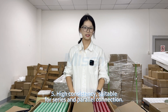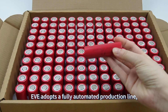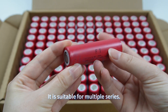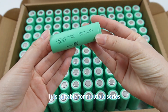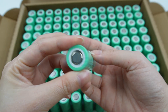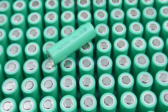Fifth, high consistency, suitable for series and parallel connection. EVE adopts a fully automated production line, resulting in excellent cell consistency and small deviations in voltage and internal resistance. It is suitable for multiple series and parallel connections, such as 12 series 4 parallel, and can be used in electric vehicle battery packs and large capacity energy storage systems.